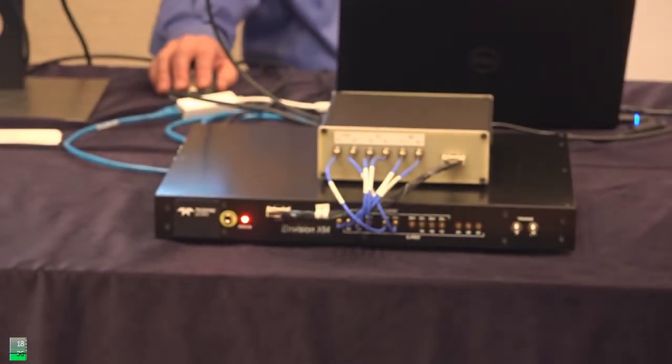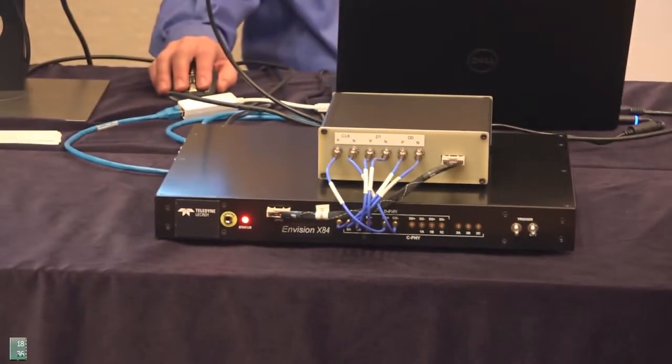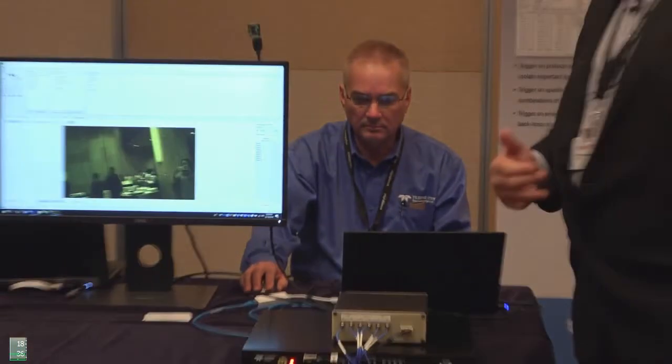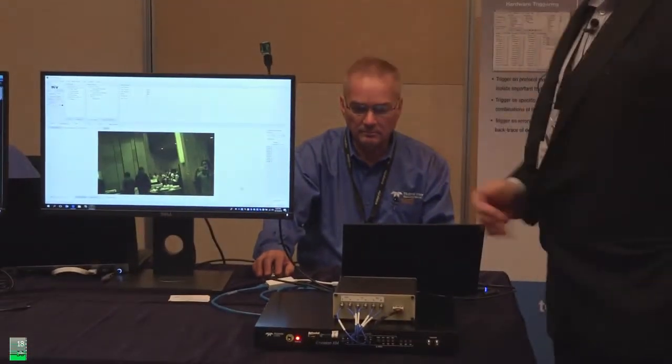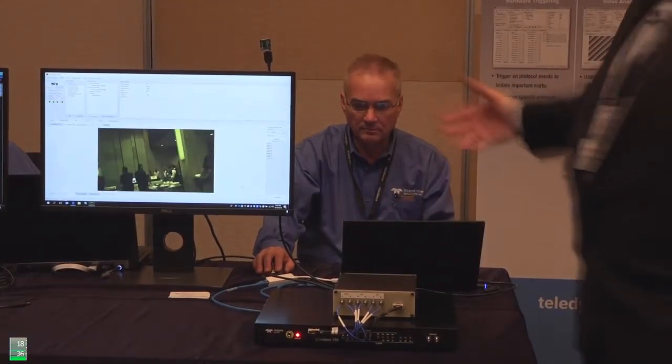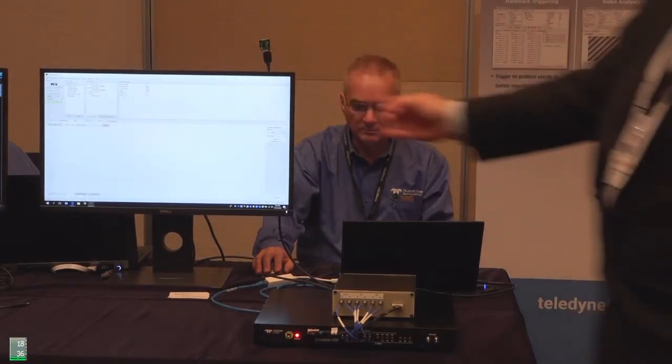In this particular demo we're using a camera — we're transmitting and capturing pictures from the live exhibit hall, and that is being fed into our analyzer where we're doing analysis on the captured images.